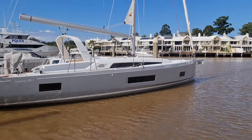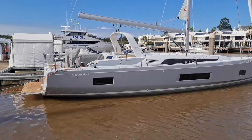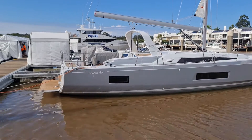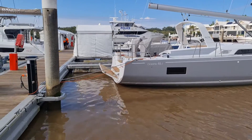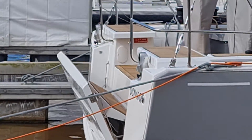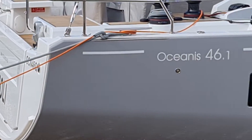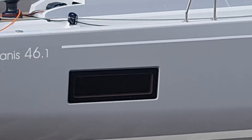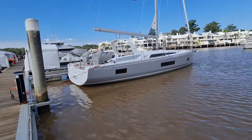This is Branko from Euro Yachts Australia. We've just got the 46.1 Beneteau in its berth for the Sanctuary Cove International Boat Show. As we can see, we've got the electric stern which is being put up currently. Let's have a little walk around this way.